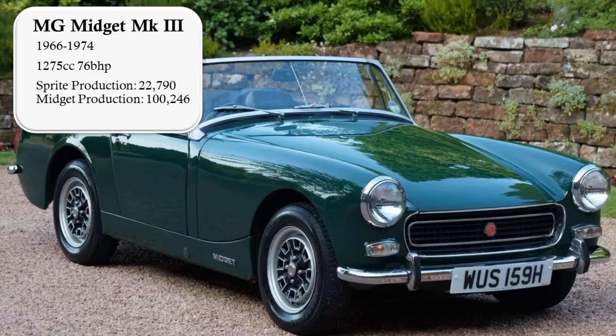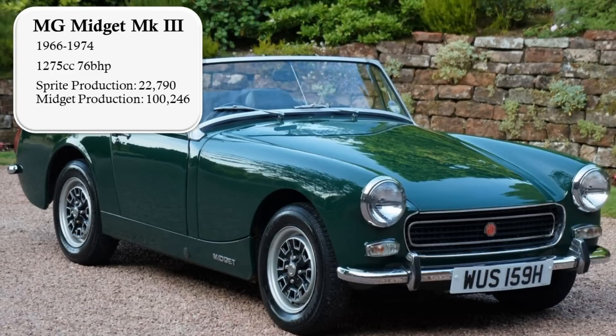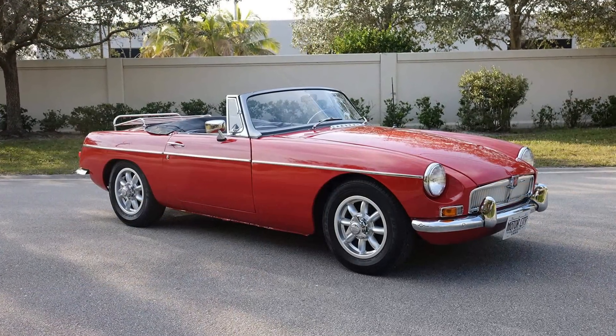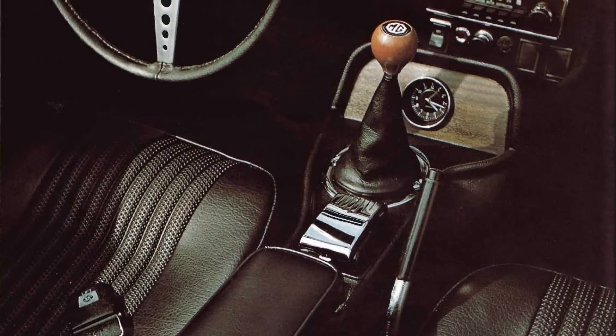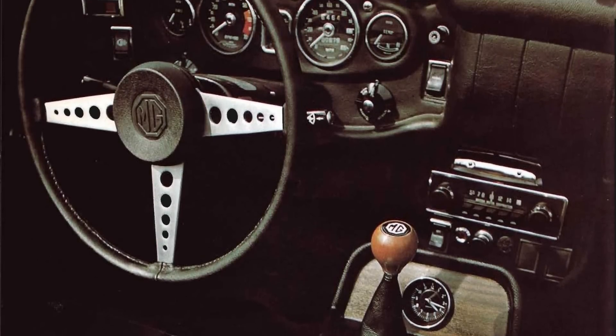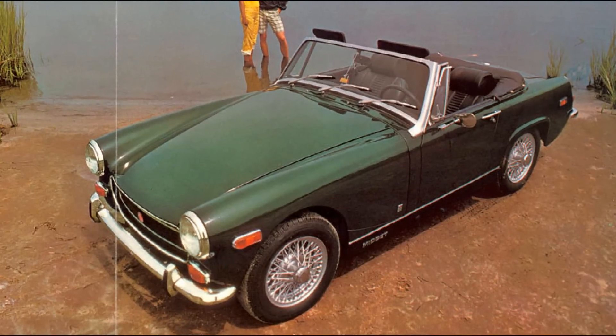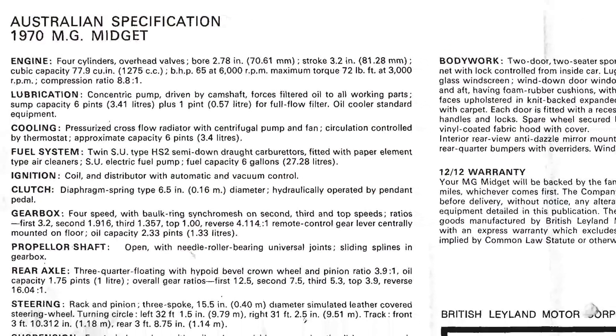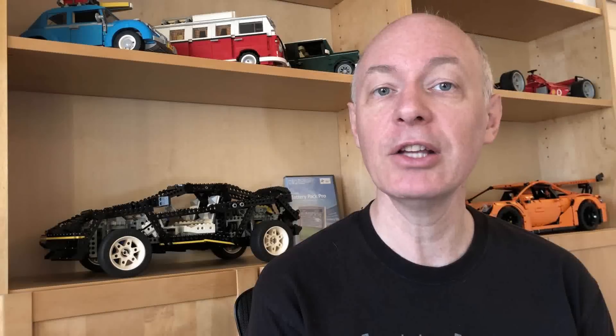The Mk3 Midget was introduced in 1966 with a larger 1.3-litre engine, a result of Mini Cooper S development. The larger engine gave greater performance, but from 1968 US emission requirements took some of that power away. Safety measures like a collapsible steering column, rocker switches instead of toggle switches, and a padded dashboard were added for North American models. A simpler soft top was introduced, and finally the seats reclined. Cars destined for Australia were shipped in CKD, or completely knocked down kits, to be assembled on arrival, making shipping cheaper and the car more competitively priced.